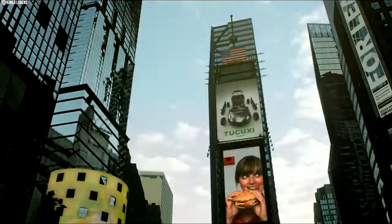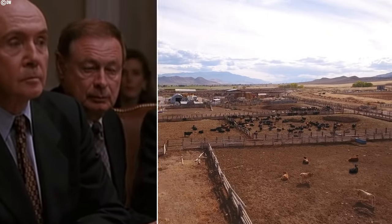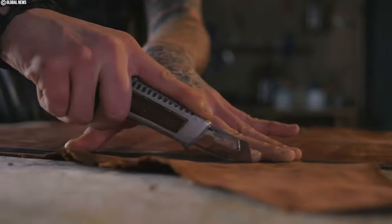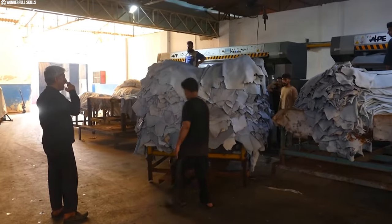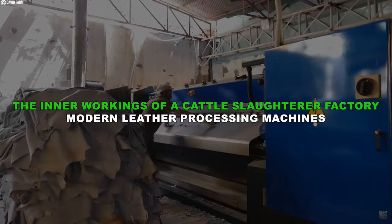Modern society has taught us all to believe that certain behaviors are normal, so for the most part we act blindly without even a second glance. Although individuals are increasingly considering the economic and environmental costs of making decisions, it is disappointing that it is still the norm to consume animal products, buy products tested on animals, and wear leather clothing or boots. Join us in this video to discuss the inner workings of a cattle slaughterhouse and modern leather processing machines.